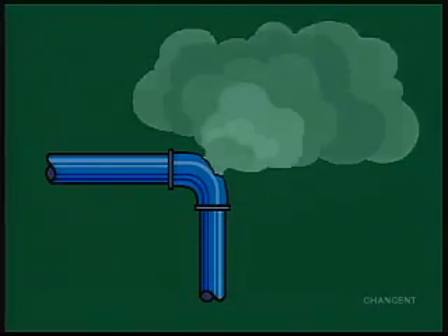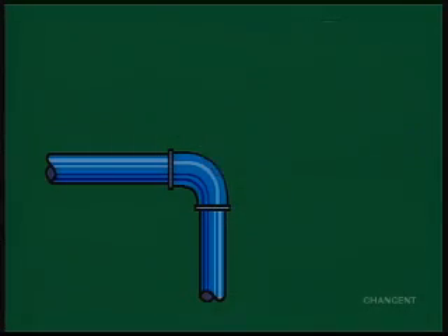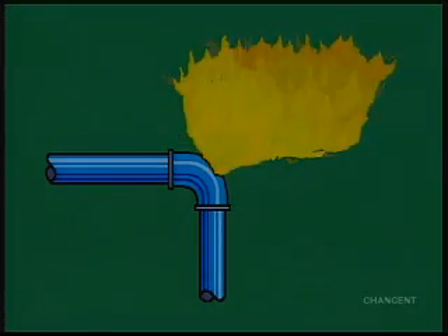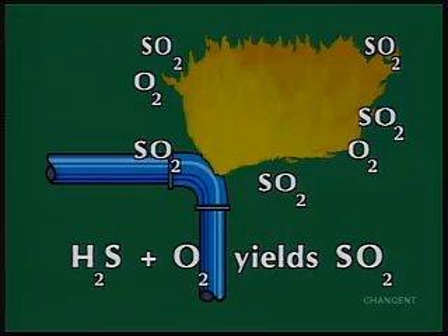Pure hydrogen sulfide is about 20% heavier than air. Hydrogen sulfide has three times the flammability range of natural gas, meaning a fire or explosion can occur in the presence of even a very small amount of oxygen. When ignited, H2S produces another toxic gas called sulfur dioxide, or SO2.